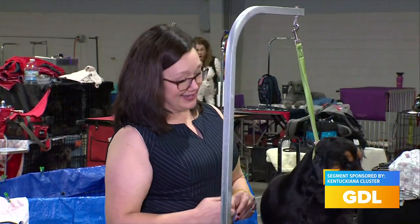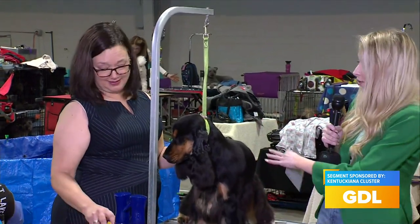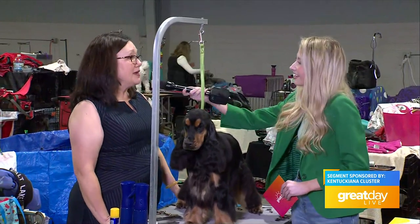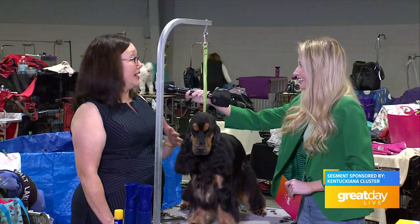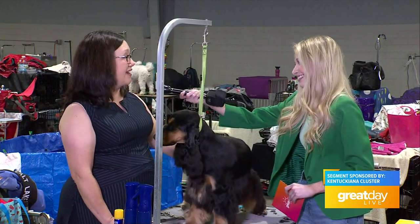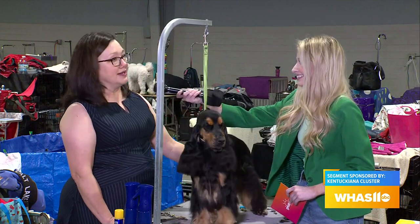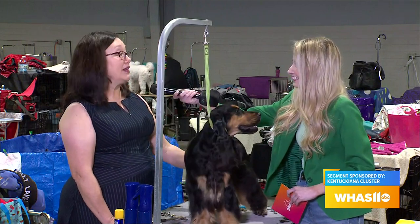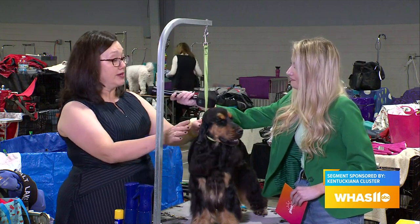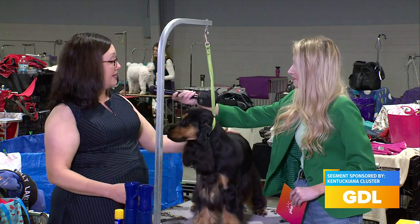You have quite the setup going on here — multiple brushes and scissors. What does that process look like for you? We do some grooming every week and sometimes daily. When you have a coated dog like this that has a lot of long hair, you've got to keep it very healthy and untangled. So we do a lot of bathing, a lot of grooming. About a week before, we do clipper work with the ears and the neck under their tail.